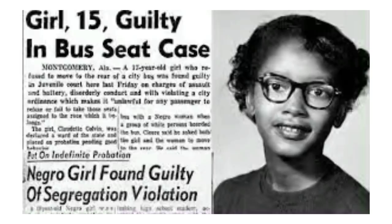Happy Blackity Black, Black History Month!